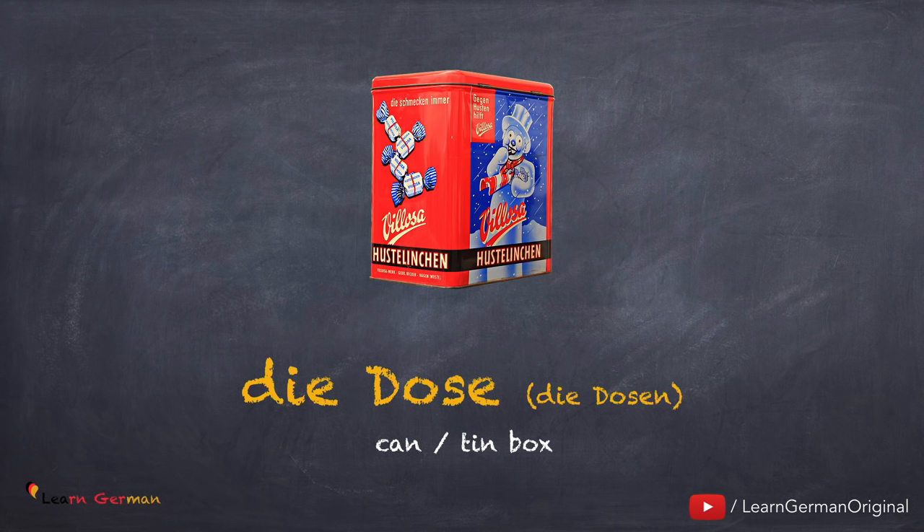Die Dose, die Dosen. Noch einmal: die Dose, die Dosen.